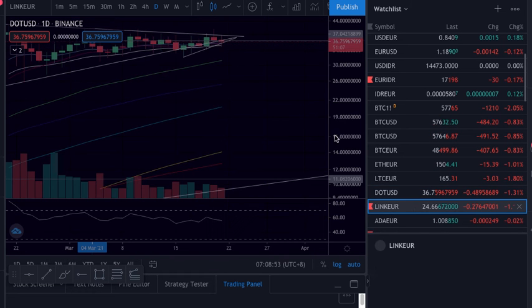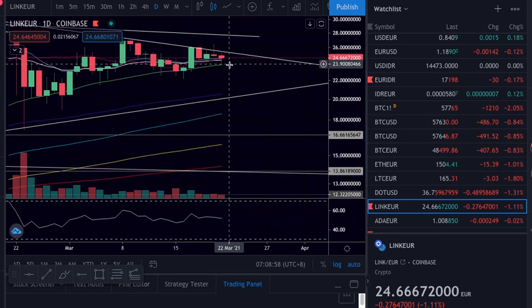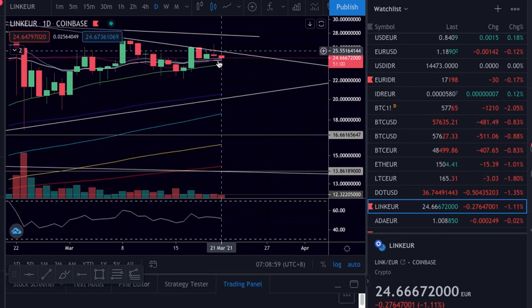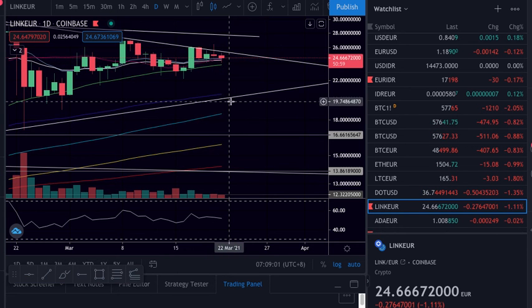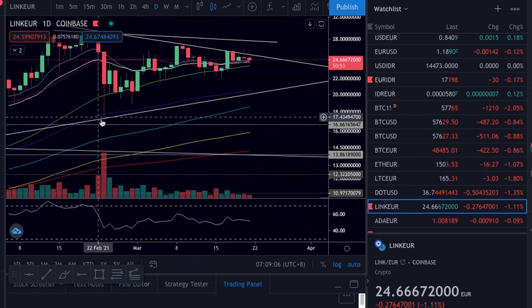LINK: rejection from the trend line, still trying to hold. Still consolidation but we need to close basically above here or above there.